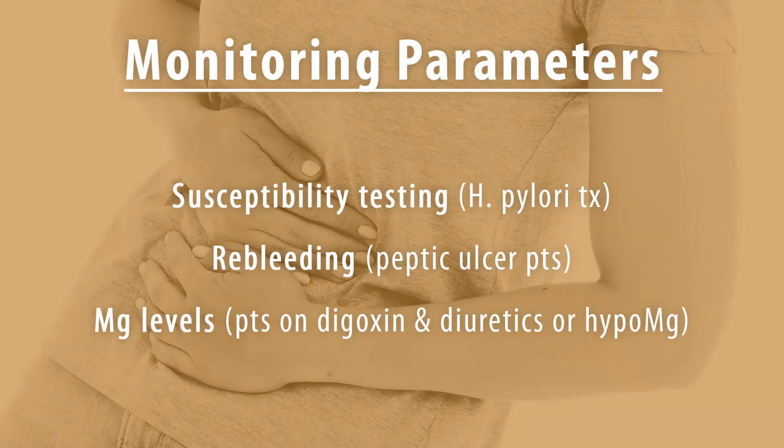Monitoring parameters: when used in H. pylori treatment, susceptibility testing is recommended. Monitor for re-bleeding in peptic ulcer patients. Monitor magnesium levels in patients on prolonged therapy with digoxin and diuretics, or other drugs that may cause low levels of magnesium.